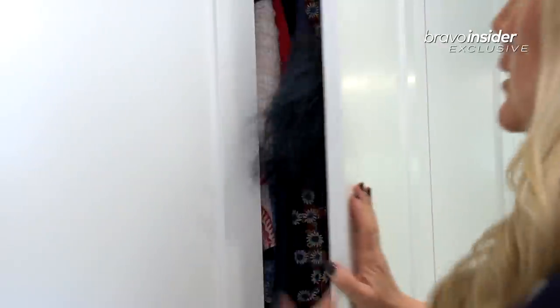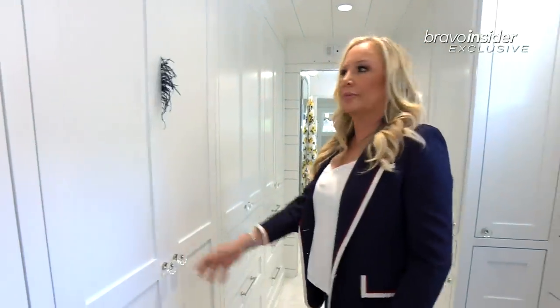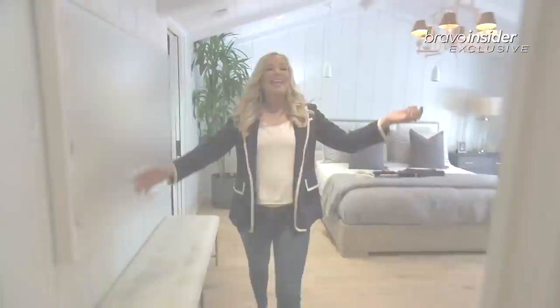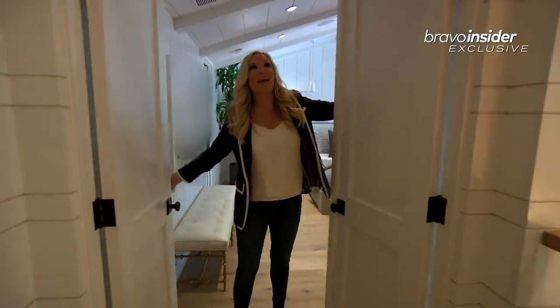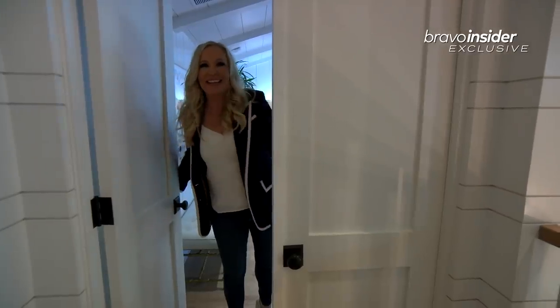Oh, yikes. See? Okay, I'm getting rid of the dress. Okay. Thank you so much for stopping by. I hope that you enjoyed seeing my house as much as I enjoy living in it. Bye.